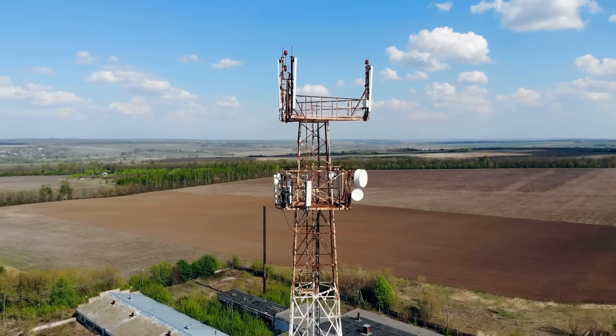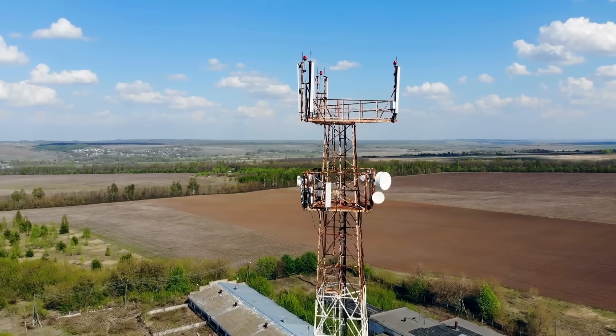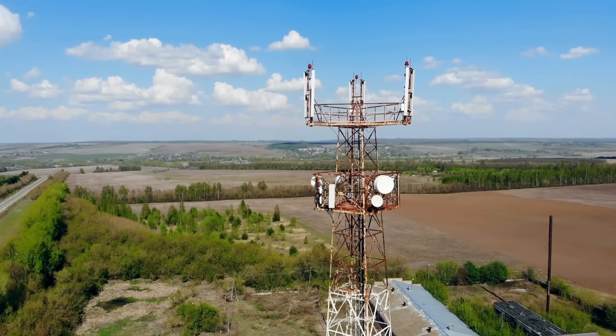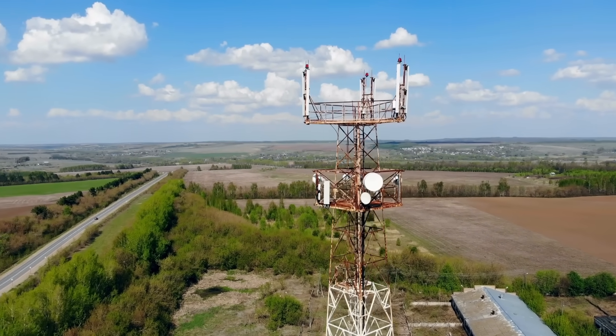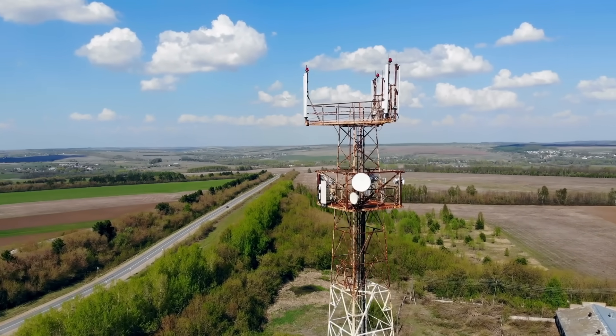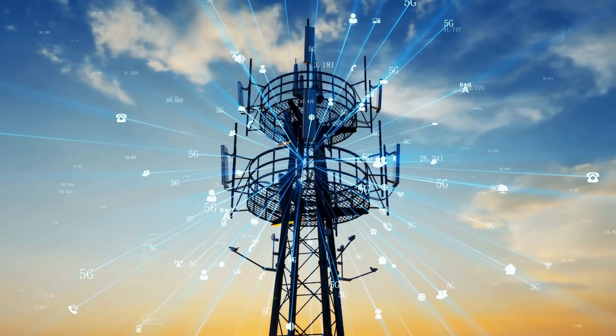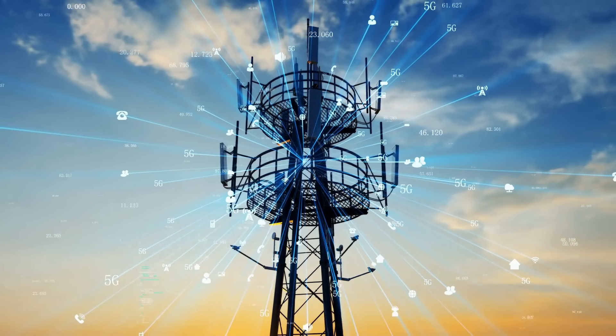These tall, unassuming structures are the backbone of modern communication, enabling everything from voice calls to streaming videos and social media browsing. But how do they actually work? What goes on behind the scenes when you make a phone call, send a text, or load a webpage? In this video, we'll break down the inner workings of cell towers and explore how they keep our world connected.